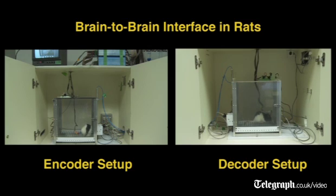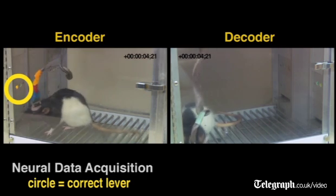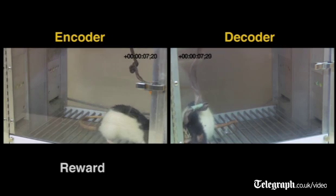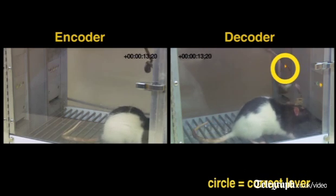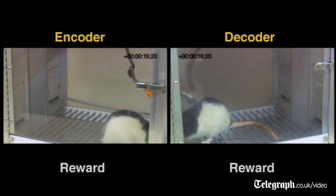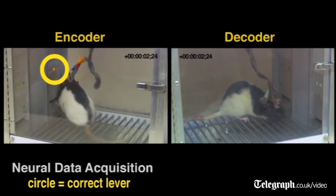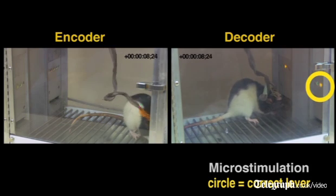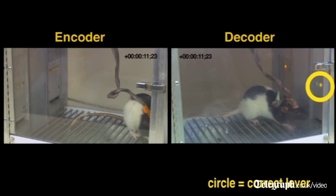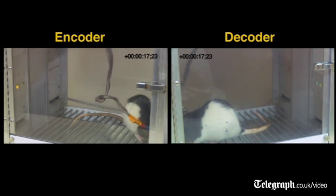This is the decoder, and it is receiving this information through very tiny little pulses of electrical activity that are delivered to the homologous part of the brain that the encoder is using to solve the task. As the decoder gets this information and decodes the brain pattern originated in the encoder's brain, it responds behaviorally by pressing one or the other lever. We discover that in seventy percent of the times the decoder actually gets the task right without even seeing the light, just by decoding the brain pattern that the encoder donated to it.